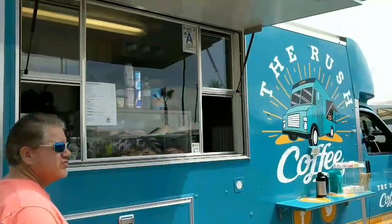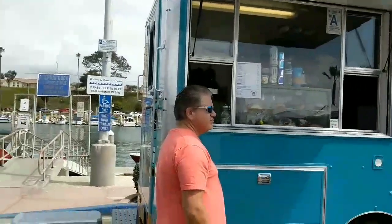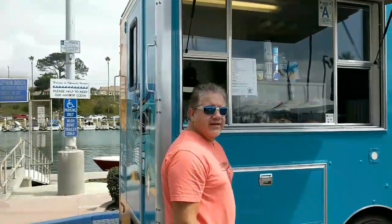All right, well we're getting ourselves some refreshments. Michael's getting a coffee and I'm getting an Italian soda from this lovely little place. Say hi honey. Hi honey.